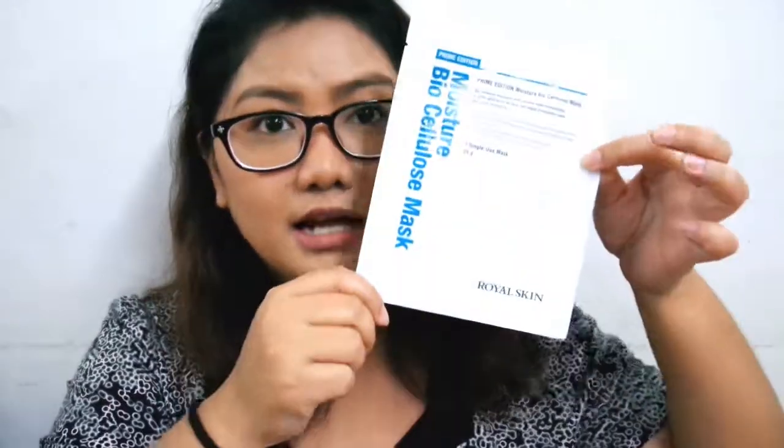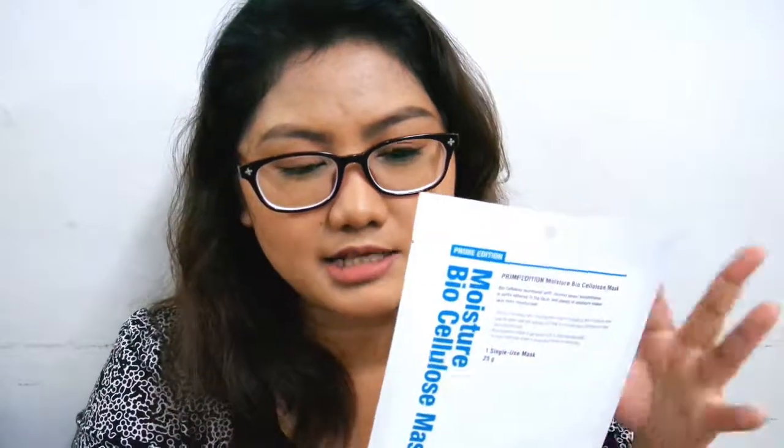The last item in this box is this sheet mask from Royal Skin — their Prime Edition Moisture Bio Cellulose Mask. I haven't used this yet because when I was using the other products, I felt I already had enough moisture on my skin, and I also can't use it now since I still have my makeup on. I can't wait to try this mask because bio cellulose masks are different from the usual fabric or cotton sheet masks — they make your skin absorb much more serum from the mask. The ingredients are really interesting: it has glacial water and sea salt extract to help circulate skin moisture. Thank you again, Althea, for letting me try this Double Trouble box.